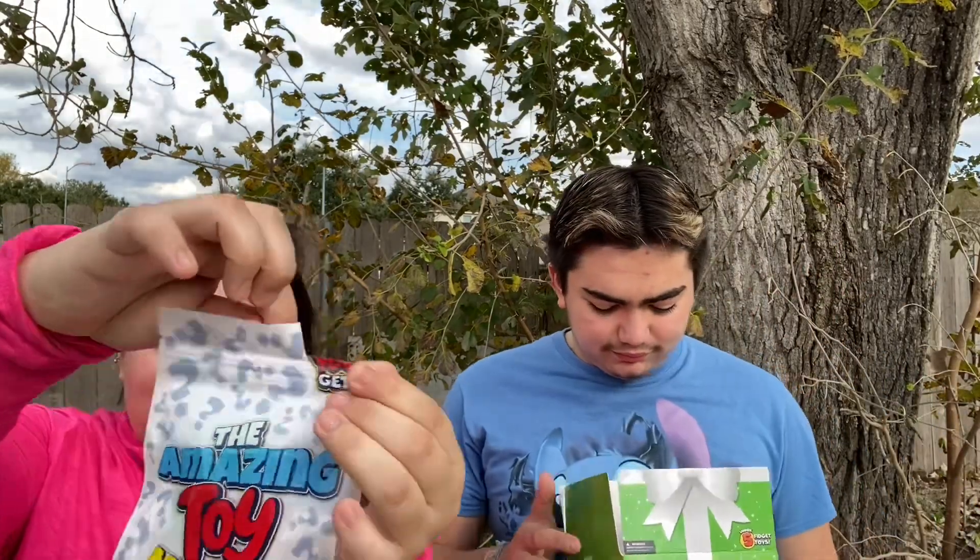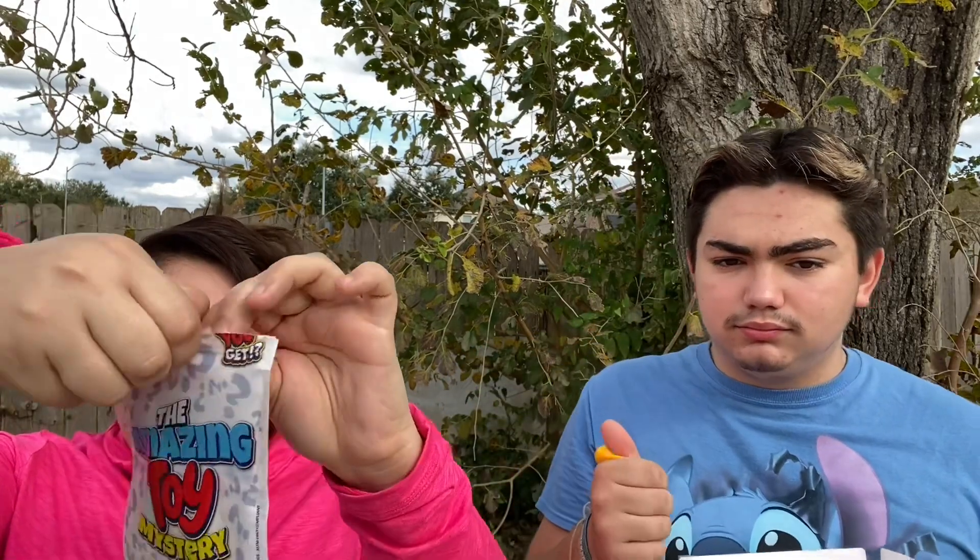For the last mystery bag, you can slightly see through it — there's something green inside. They guess it's a little pea fidget toy.